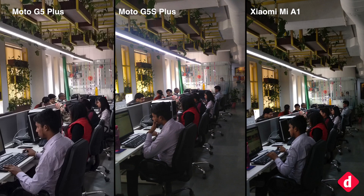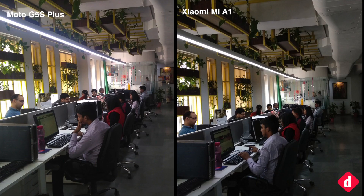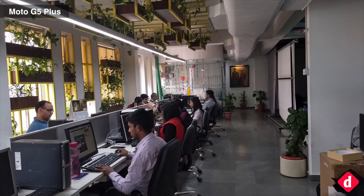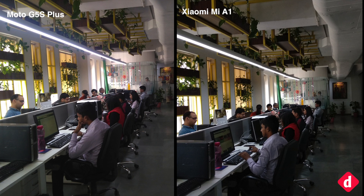Here the scene is decently lit but not quite ideal lighting for shooting photos. The Moto G5 Plus produces a brighter photo than the others, while the Mi A1 and the Moto G5S Plus produce true-to-source photos. In brightening the photo, the Moto G5 Plus softens details by a bit, but again you will see the difference in side-by-side comparison only. Also notice the blown-out effect on the light, which increases from the Mi A1 to the Moto G5S Plus.